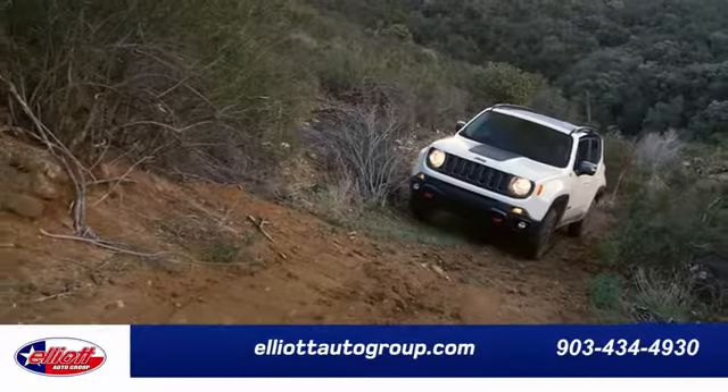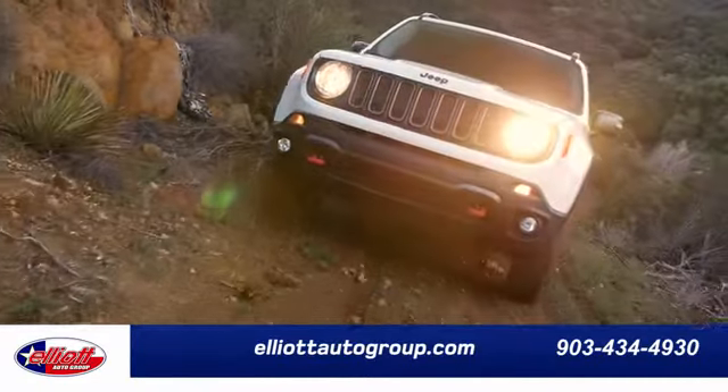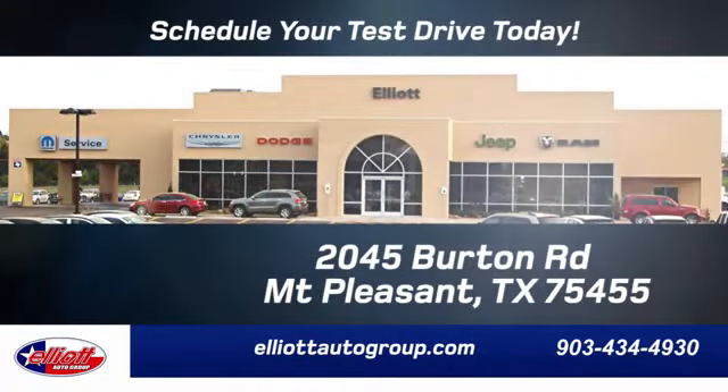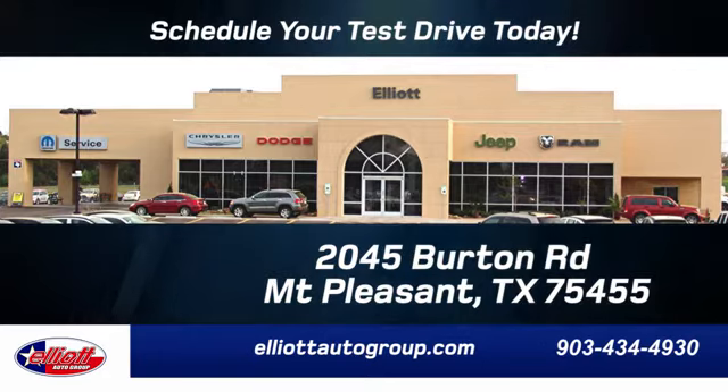Test drive it today. Elliott Auto Group — we don't do things the old way, we do them the right way. Schedule your test drive today. We're located just off I-30 on Burton Road in Mount Pleasant.